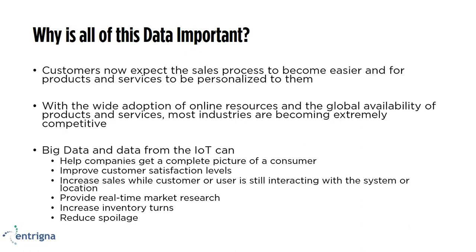Because you understand customers better and you're collecting this great free market research, you're able to provide a personalized level of service and improve their customer satisfaction. When we have a happy, satisfied customer who is getting the services and products they need or being alerted to products they'll probably like, we can increase sales. It's much more valuable to get information to a customer about a product they may like while they're still interacting with your system or in your store. This can also increase inventory turns for a retail or online establishment and reduce spoilage if you're in the grocery business dealing with perishable goods.